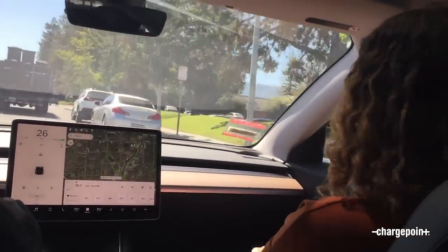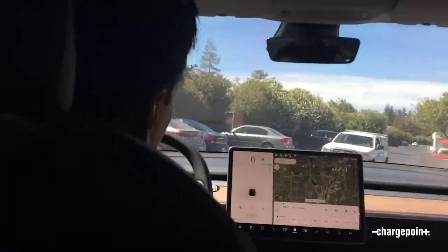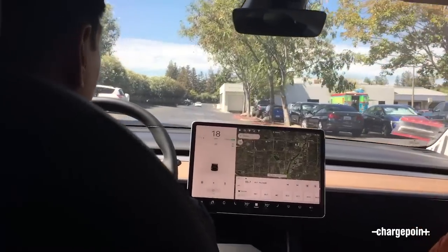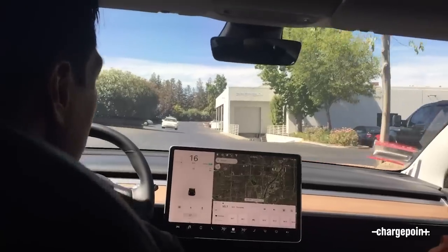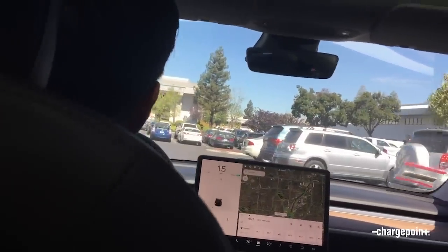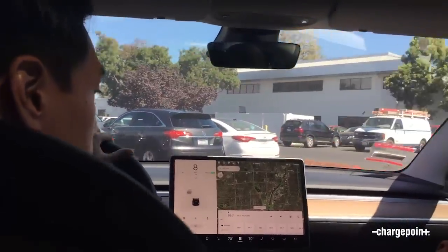So we're going to stop at a charging station and show everyone how to charge a Model 3 on a Level 2 charger. Do you charge often out in public? My primary charging location is at work — that's where most people charge most often, at home and at work. If I'm at work for eight hours, the car will be almost maxed out by the time I leave. It's super convenient never having to go to a gas station.